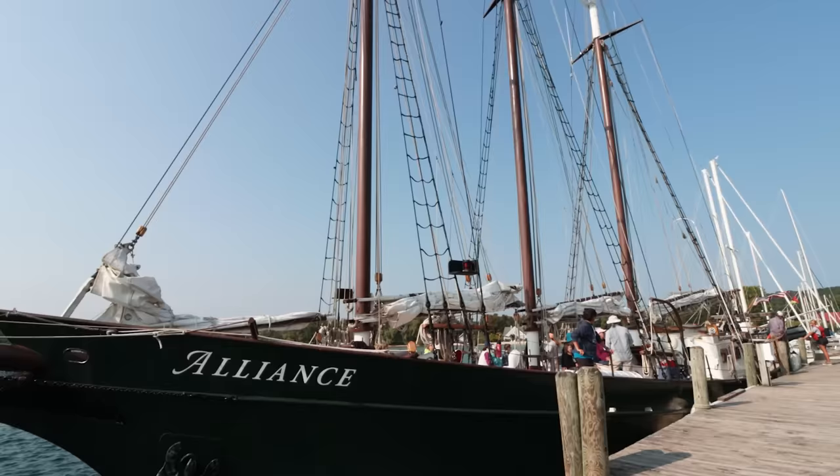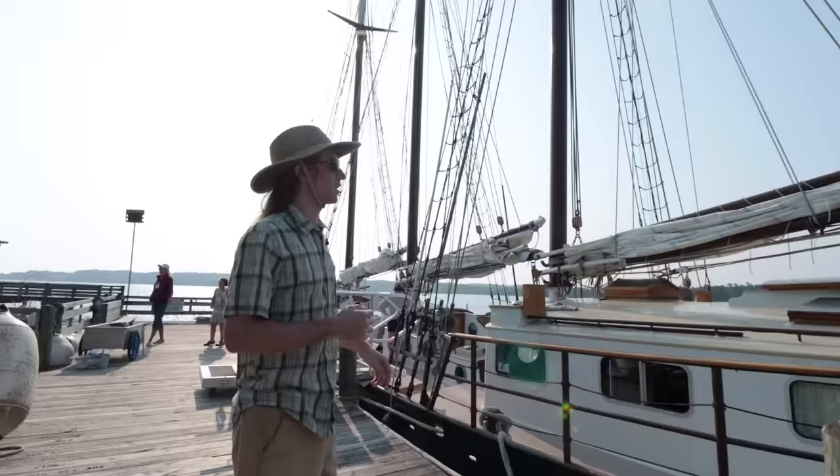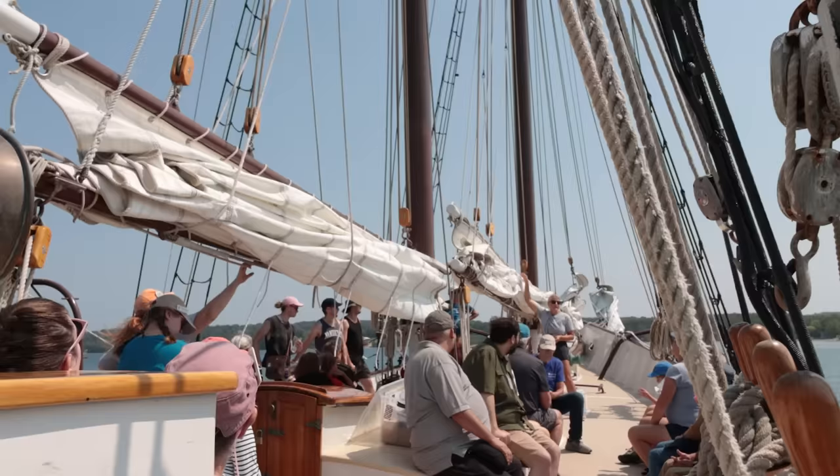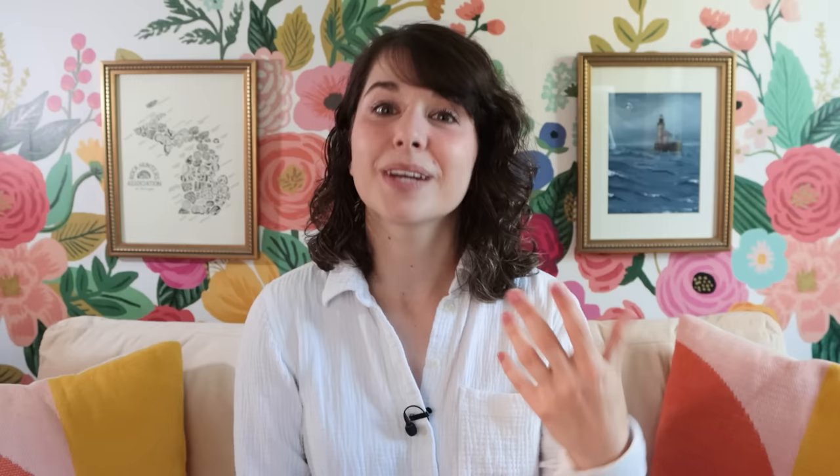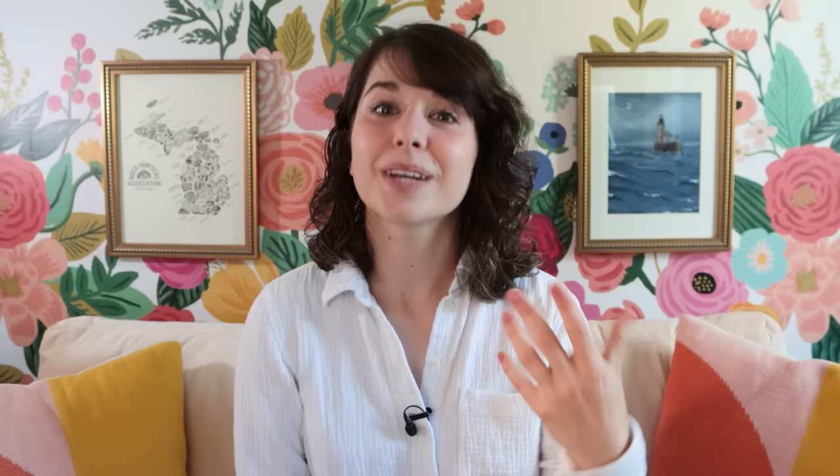The first thing I learned when I came aboard is that sailing, as it turns out, involves a lot of vocabulary. Throat halyard, mizzen, mane, fore, gaff, staysal, foresail, jib — here's what you need to know for this video.